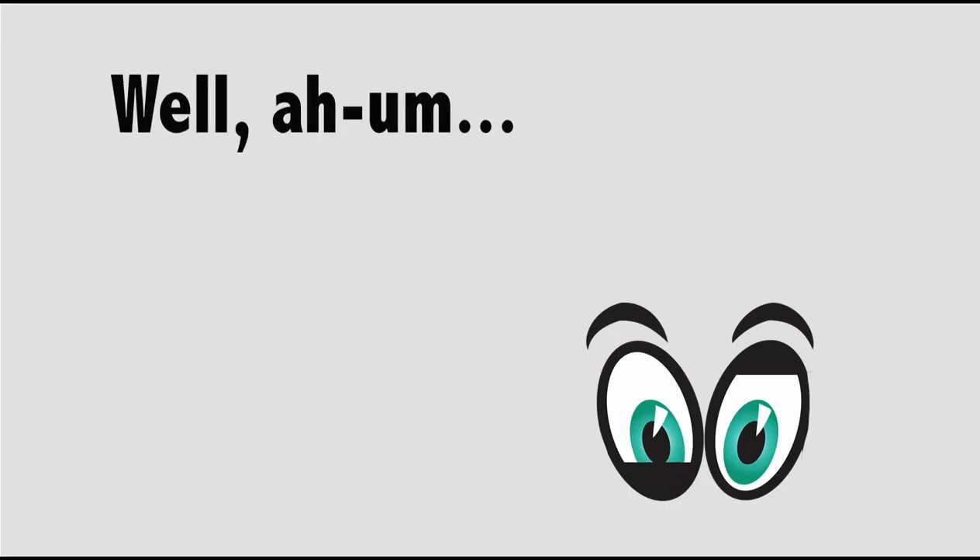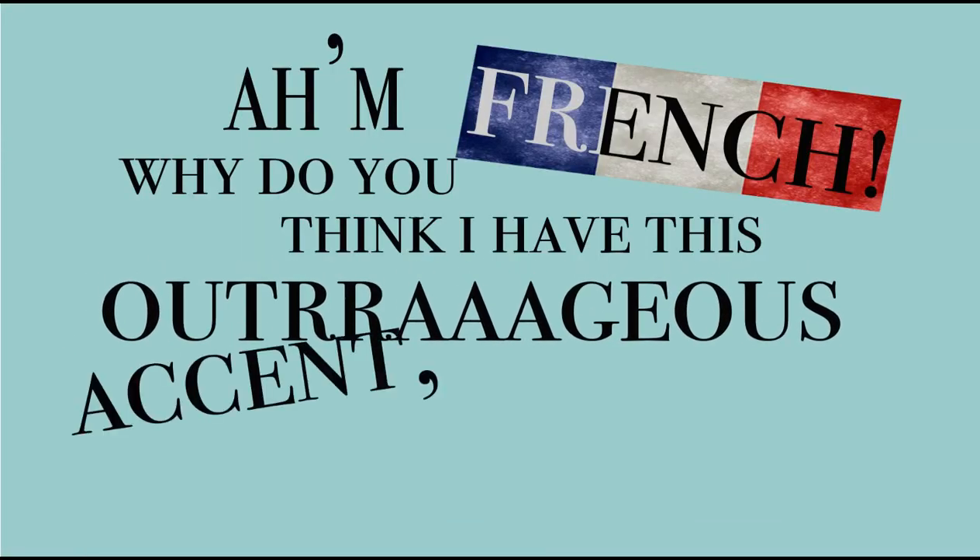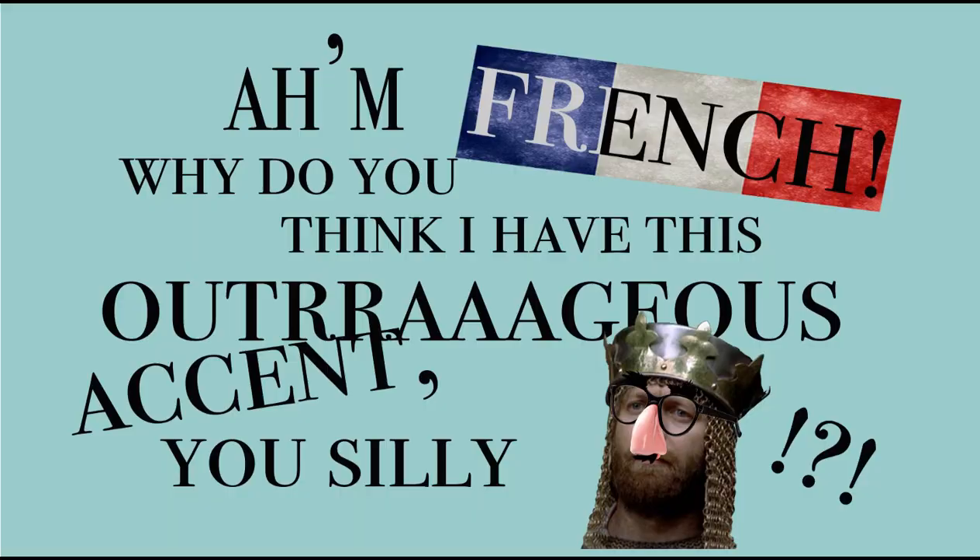Can we come up and have a look? Of course not, you are English type sir. Well, what are you then? I'm French. Why do you think I have this outrageous accent, you silly king? What are you doing in England? Mind your own business.